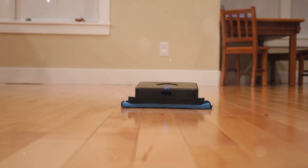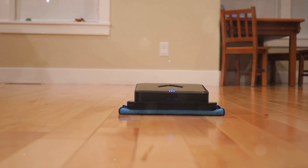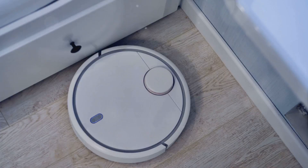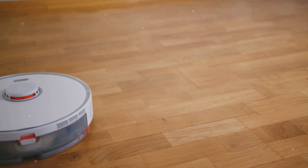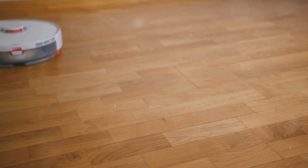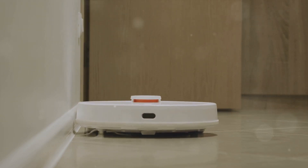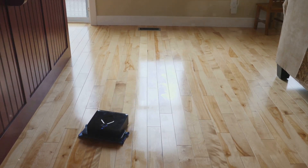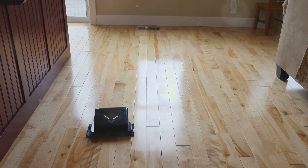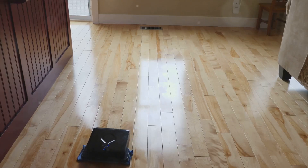One of the standout features of the Neato BotVac D7 is its large dustbin, which means fewer trips to the trash for you. It also offers the unique boundary markers feature, giving you the ability to set no-go zones for your vacuum. However, it has shown occasional struggles with dark flooring, and some users have noted it's a bit on the noisy side. Despite these minor drawbacks, the Neato BotVac D7 is a reliable and efficient option for those looking for value for money.